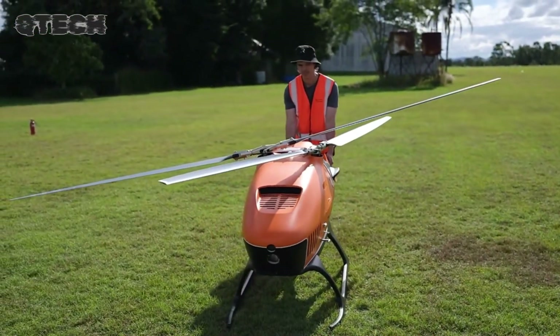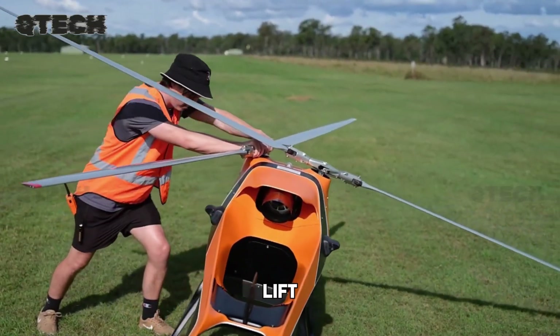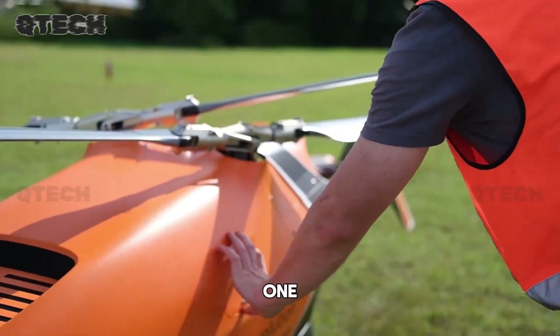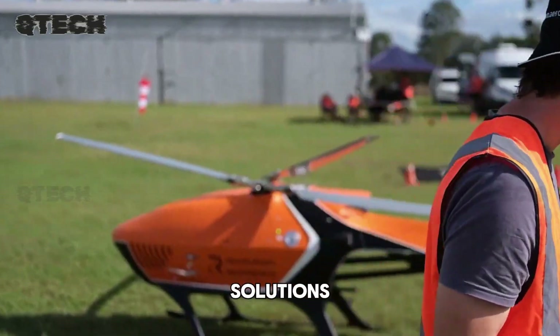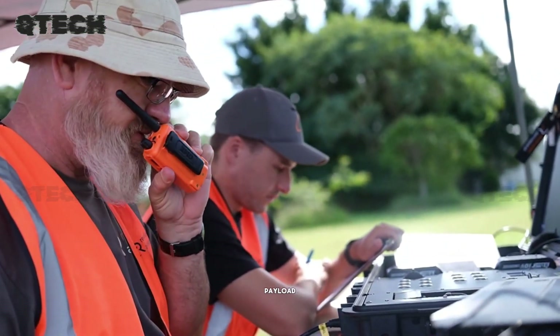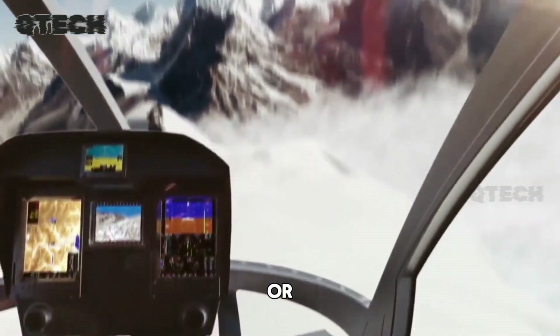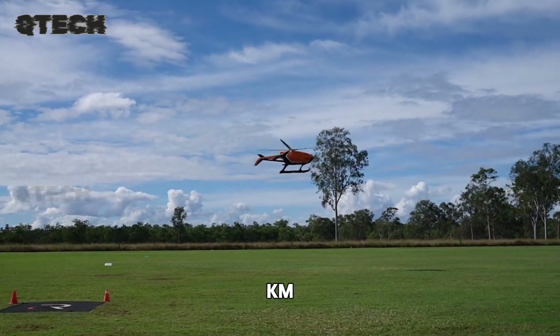The HT-100 V2 has completed its maiden flight, ushering in a new era for medium-lift cargo drones. Specifically designed for efficiency, the HT-100 V2 delivers a payload capacity of 50 kilograms over distances of up to 100 kilometers, or carries a lighter 20-kilogram load across an impressive 400-kilometer range.